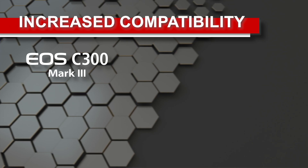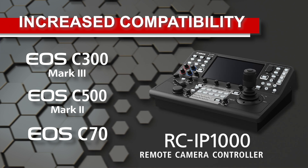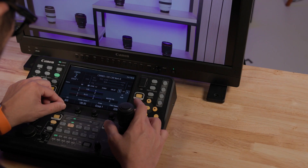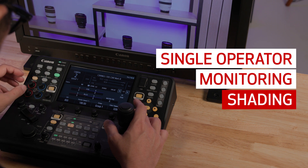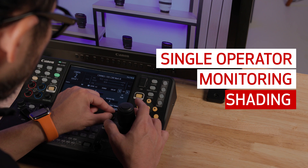The C300 Mark III, C500 Mark II, and C70 cameras will also be gaining compatibility with Canon's newly announced RCIP1000 controller. This compatibility enables a single operator to control up to 200 compatible Canon cameras from a single device, including camera monitoring and shading, helping to make multi-camera shoots a breeze.